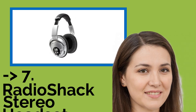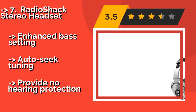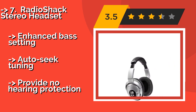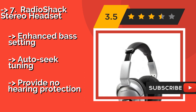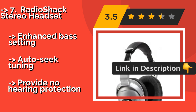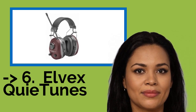7th is the Radio Shack Stereo Headset. About $55. You can control the volume on the left and right sides independently, and a button lock prevents you from changing the station by accident. The audio input jack allows you to plug in a phone or MP3 player, though a cable is not included. Features enhanced bass setting and auto-seq tuning. But it provides no hearing protection.